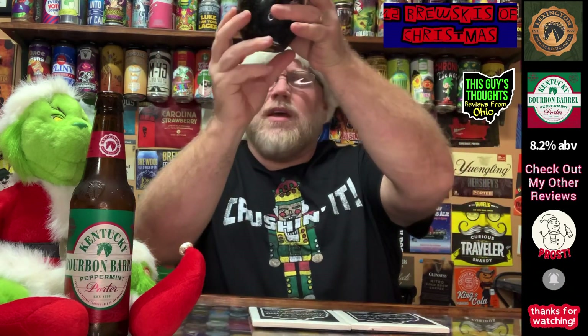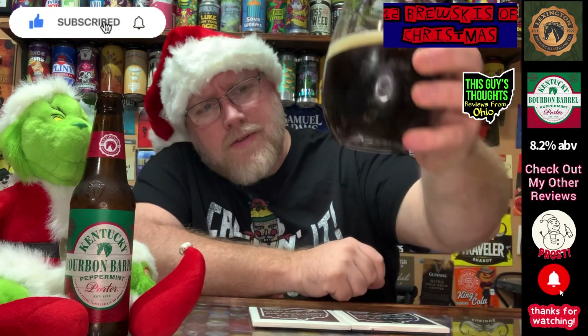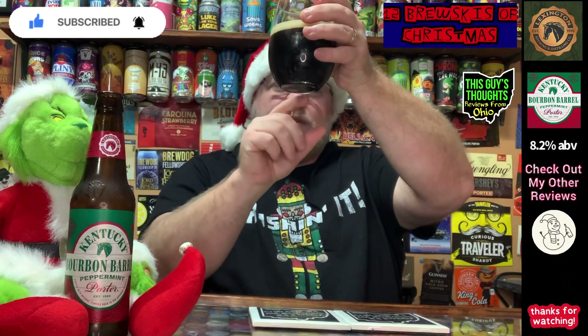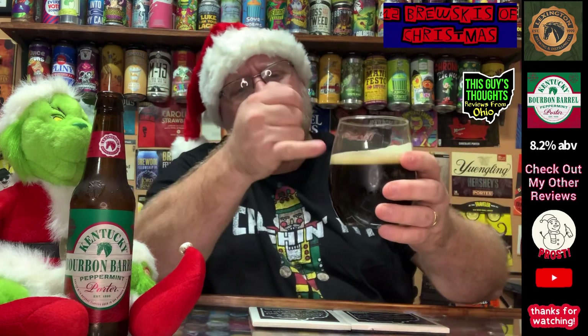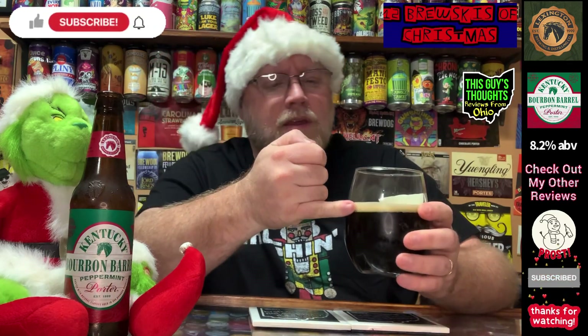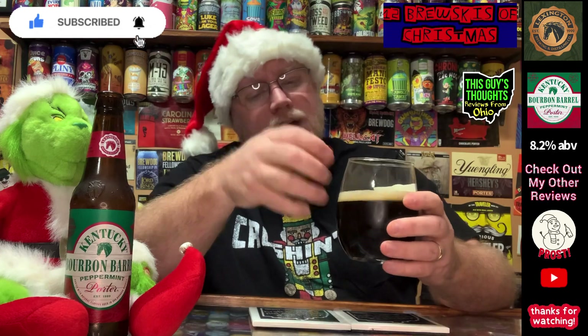It looks pretty dark. A lot of times I get an ambery tint on these porters — there is a slight amberiness to it as I hold it up to the light, but it's much darker than I was expecting. We've got about a finger of head on top of it. It's not real frothy or creamy or anything like that.